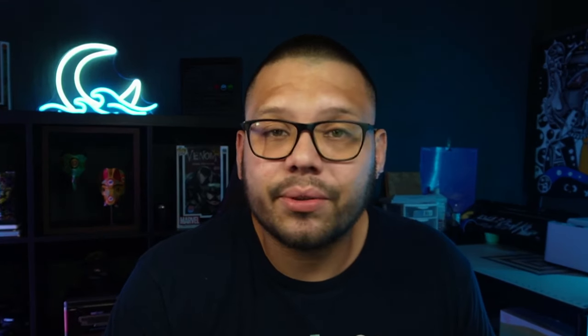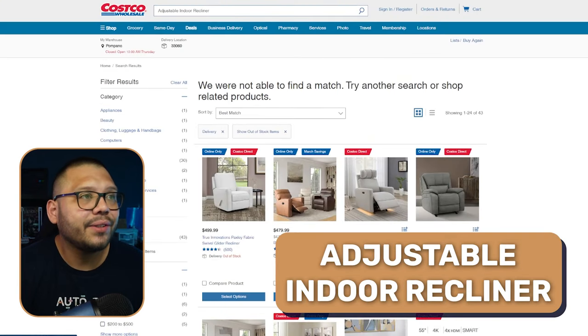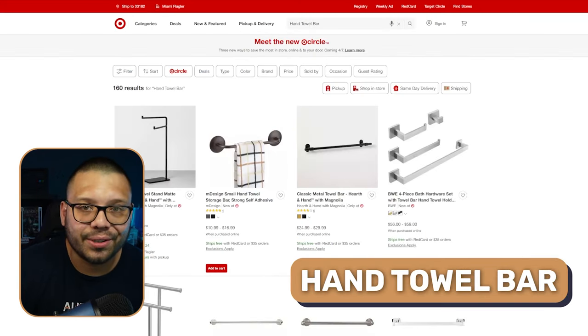We also have foldable platform bed frames — the good thing about these is they can fold away and be stored discreetly. My personal favorite: a steel stand hammock. Sometimes if you offer this product you're only going to be offering the stand, so always make sure you include the hammock. When looking through your different suppliers, make sure whoever supplies the stand also supplies the hammock. Alongside that, we have convertible sleeper sofas, adjustable indoor recliners, and hand towel bars.